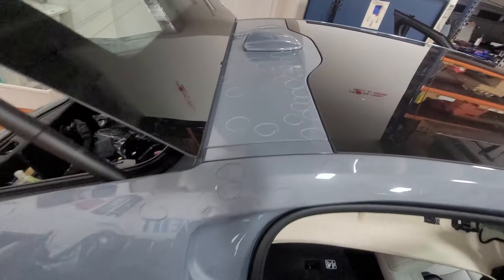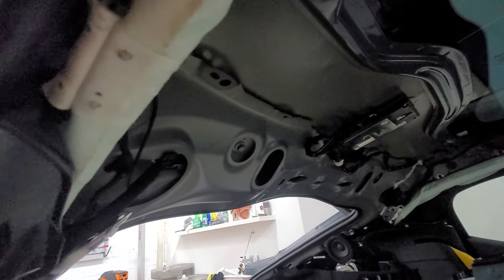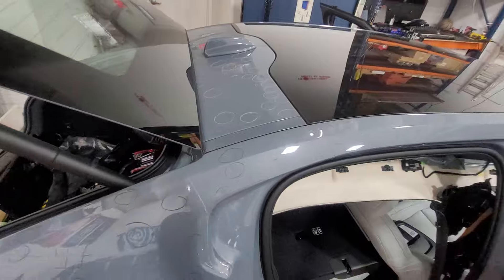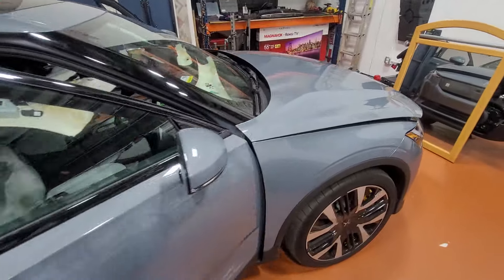This area on the back is a little bit different — we can actually get behind those panels and manage to fix, if not all, a lot of those dents.